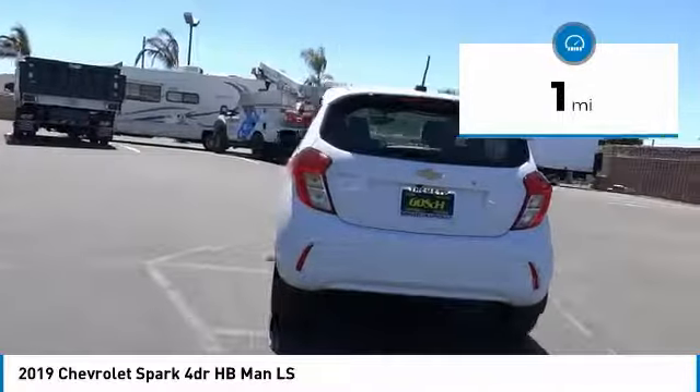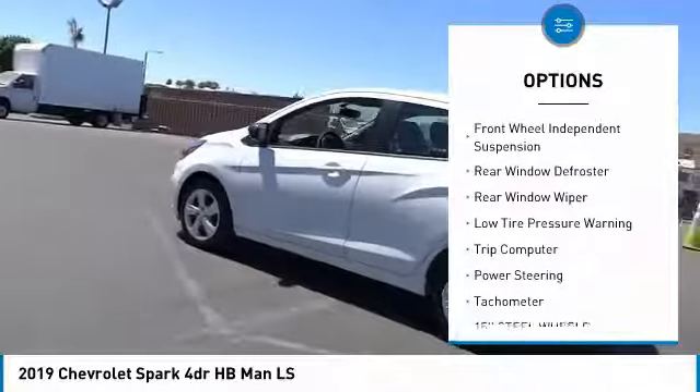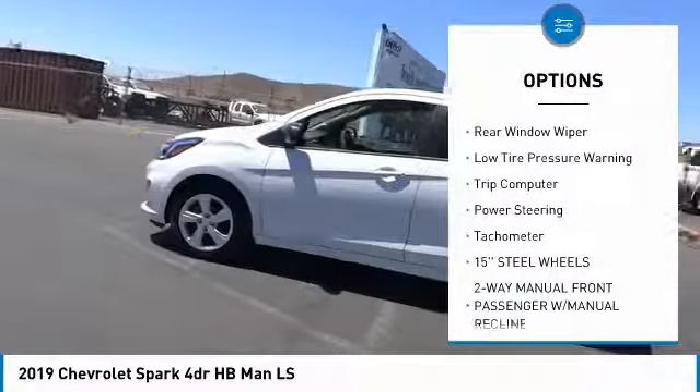Here are some of this vehicle's great options: electronic stability control, brake assist, traction control, front wheel independent suspension.